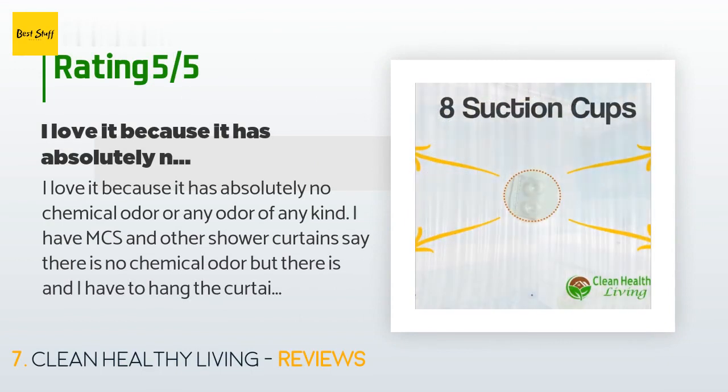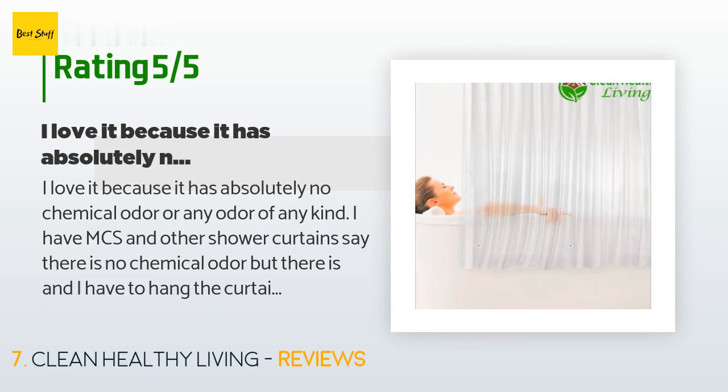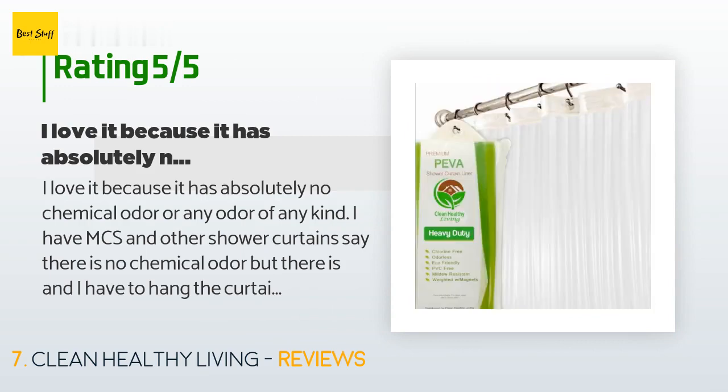A customer said: "I love it because it has absolutely no chemical odor or any odor of any kind. I have MCS and other shower curtains say there is no chemical odor but there is, and I have to hang the curtain outside for at least a week — some of them I've had to return. Not only does it not have an odor, it also hangs very nicely. I have not had a mildew issue with my past orders and I live in SW Florida."